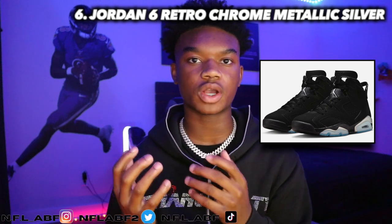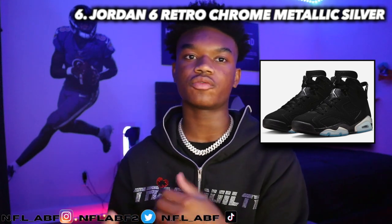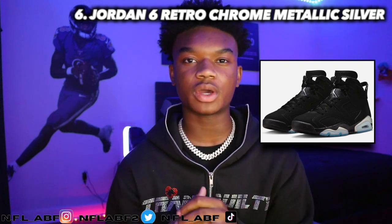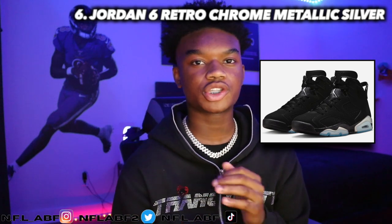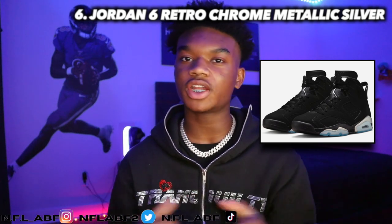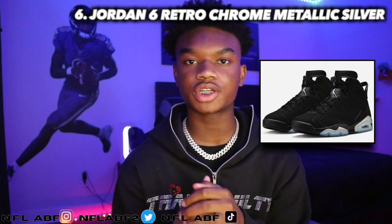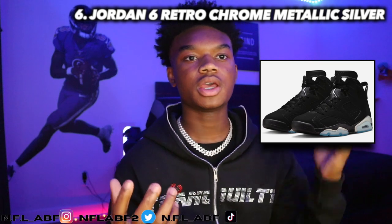Moving into the sixth shoe, it would be the Jordan 6 Retro Chrome Metallic Silver. This shoe came out in 2022, retailed for around $200, and is now going for around $248. It's a pretty good increase in market value — about $50 profit over retail, which is a pretty good amount personally.